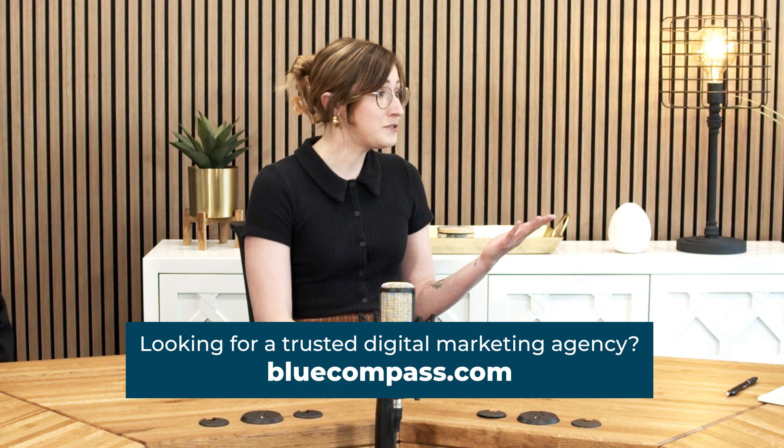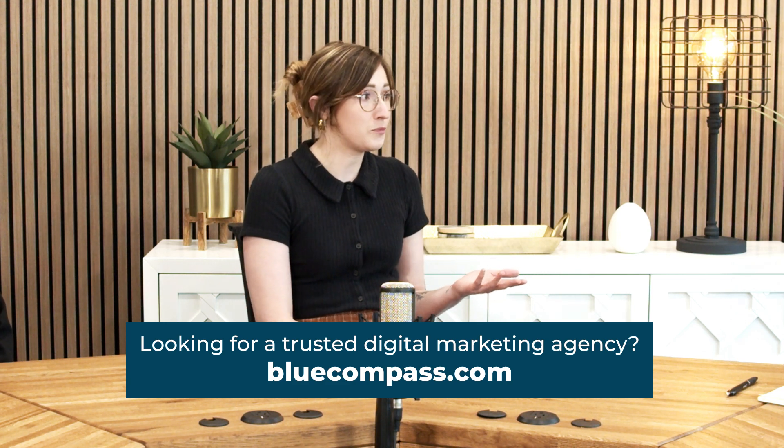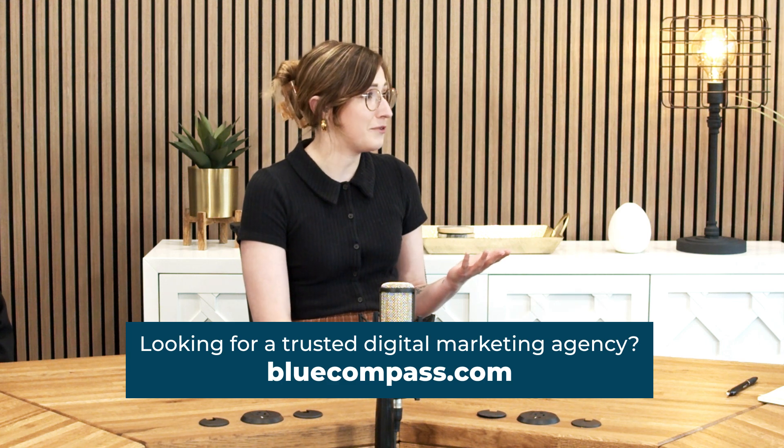Your website, your Google Business Profile, and any type of profile you have should all be consistent. This is really important both from a user perspective, so they're not confused on what's real and what's not, but it's also super important from a Google perspective. If any of those don't align with your website, it's a major red flag to Google. They can try to change those themselves, which makes it really hard for you to take control and change it back. They can even suspend your profile — so those are all things we've seen before.